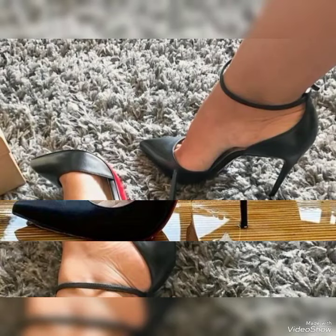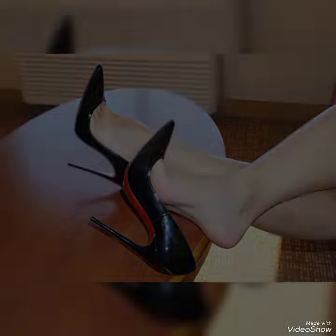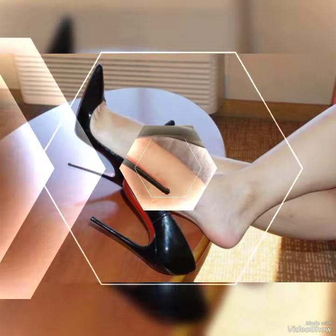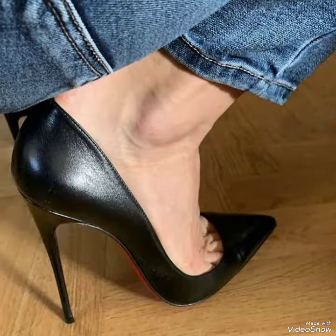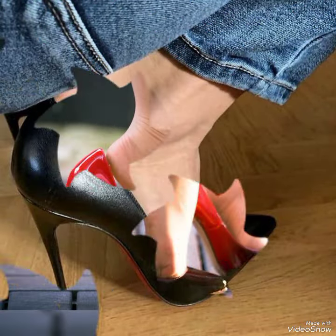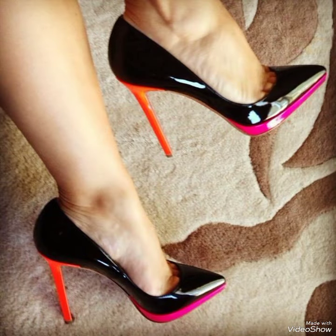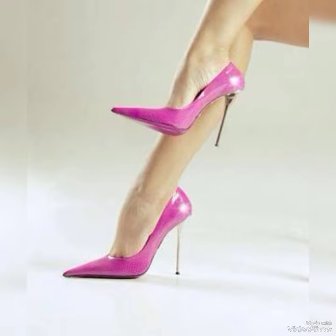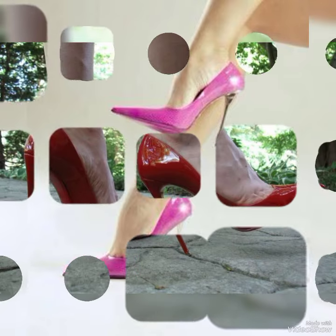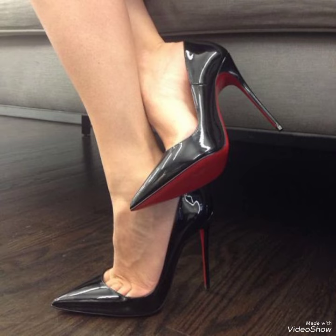Hello friends, welcome back to my YouTube channel. Today in this video I am sharing one of the most beautiful, stylish and gorgeous collections of long stiletto high heel pumps which are launched at this time. They are very classy and elegant, and you will love to see each and every high heel pump and design.